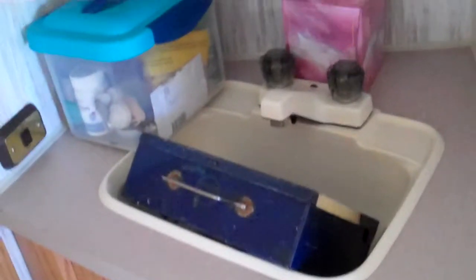Here is the bathroom sink area that we don't really use, and the medicine cabinet. This is the bathroom — we have not used the shower yet. It's like five feet tall, pretty tiny. That's the toilet. It's kind of smelly right now, and you gotta dump it out at RV camps.